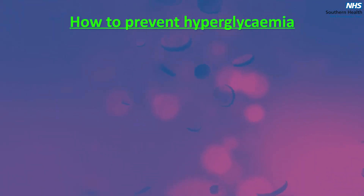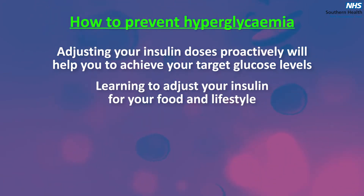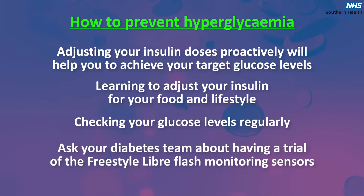How to prevent hyperglycemia: adjusting your insulin doses proactively will help you to achieve your target glucose levels. Learning to adjust your insulin for your food and lifestyle, and checking your glucose levels regularly. Ask your diabetes team about having a trial of the Freestyle Libre flash monitoring sensors.